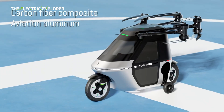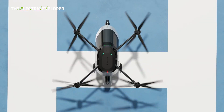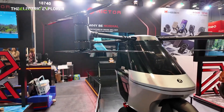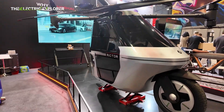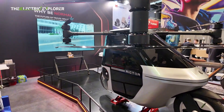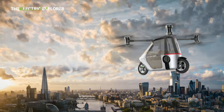Operating costs for the Skyrider X6 are estimated at 3 yuan, approximately 41 cents, per kilometer in flight mode. Annual maintenance is projected to range between 20,000 and 30,000 yuan — 2,800 to 4,200 US dollars — covering wear and tear, software updates, and battery health monitoring.